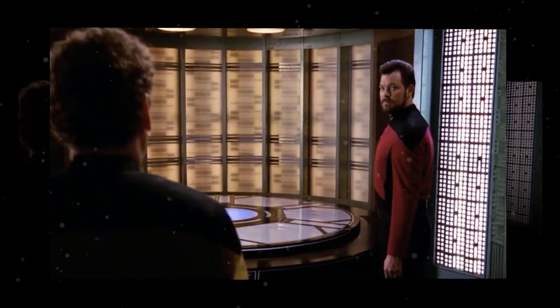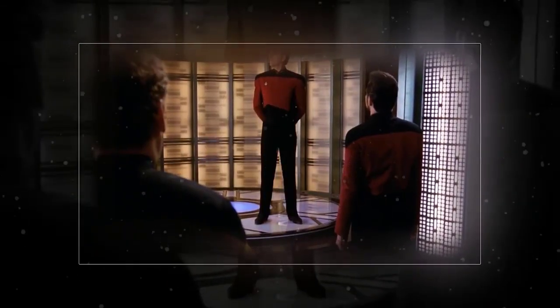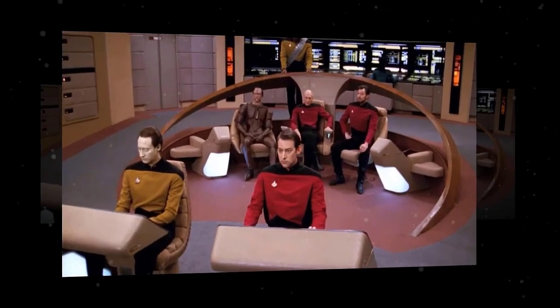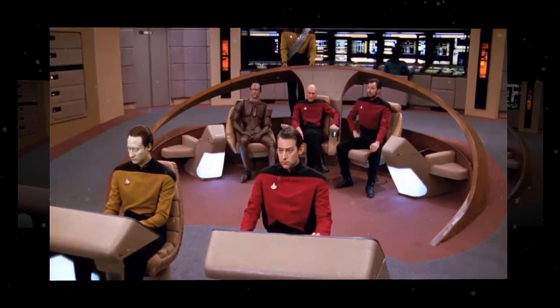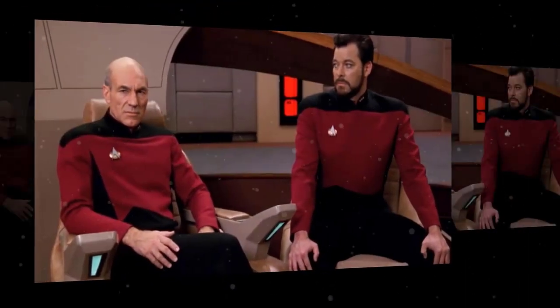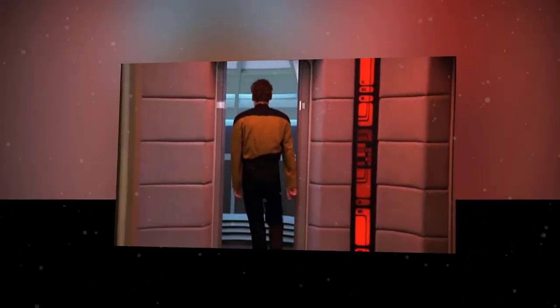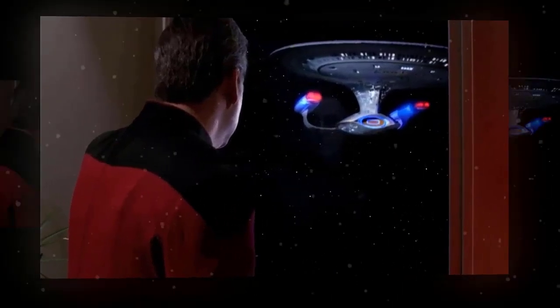In this video, we're going to show you some of the secrets and features of these amazing starships. We're going to take you inside their bridges, engineering sections, science labs, crew quarters, shuttle bays, and more. We're going to explain how their systems work, how they are maintained, how they are operated, and how they are upgraded. We're going to compare their strengths and weaknesses, their advantages and disadvantages, their similarities and differences — giving you the ultimate guide for Star Trek fans who love these starships.